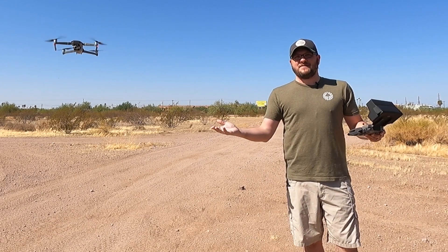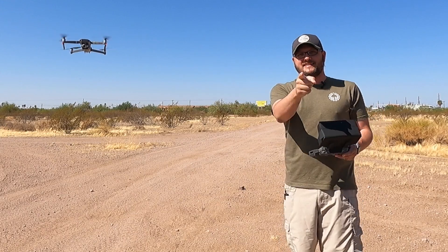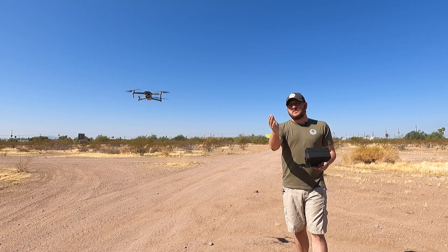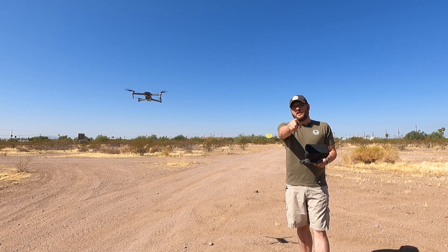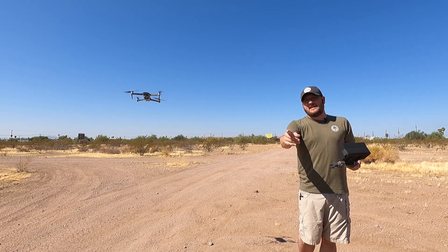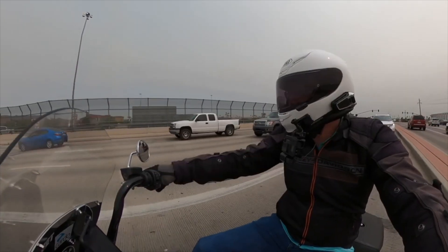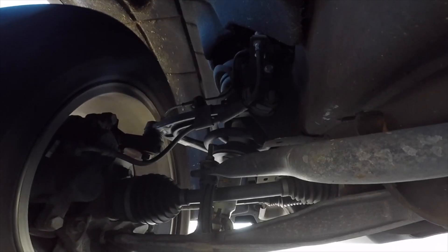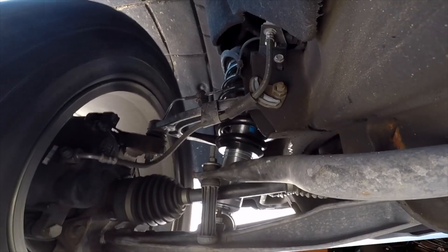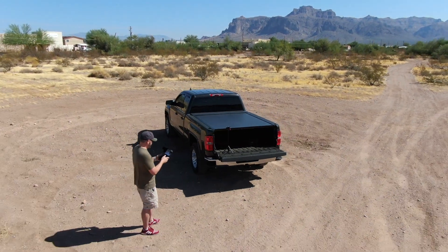Hey guys, this is Dan with Gears and Gadgets, thanks for tuning in. Today we are going to be talking about drones and getting your drone license. First, I want to say thank you to all of the new subscribers that came over specifically for the GoPro Hero 9 review video I did with the media mod. I am a Harley-Davidson moto vlogger — a lot of my content is based around my motorcycle, but I also like to work on my truck and talk about all things cars, trucks, motorcycles, and tech.